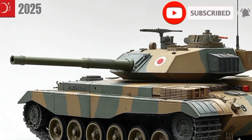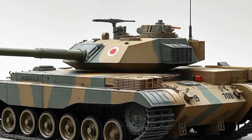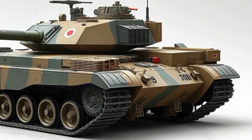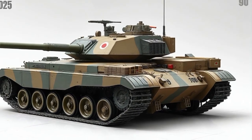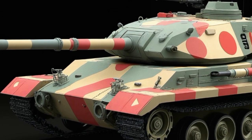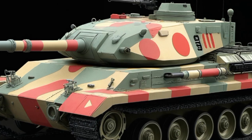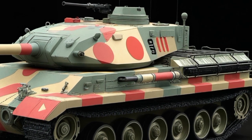At first glance, the Type 10 maintains its angular, low-silhouette profile, making it harder to detect and target on the battlefield. But beneath that sharp, compact exterior is a serious leap in capability. The armor system on the 2025 version is modular, which means sections can be swapped out or upgraded depending on the mission. This makes maintenance easier and adds flexibility to the battlefield role of the tank. It can go from a heavily armored frontline tank to a lightweight rapid response unit with just a few adjustments.